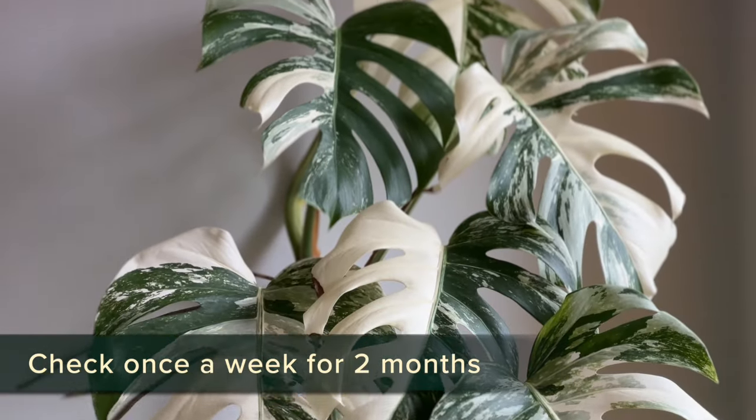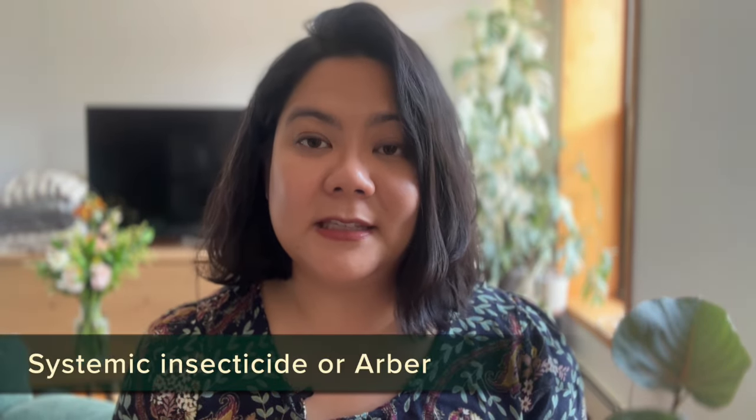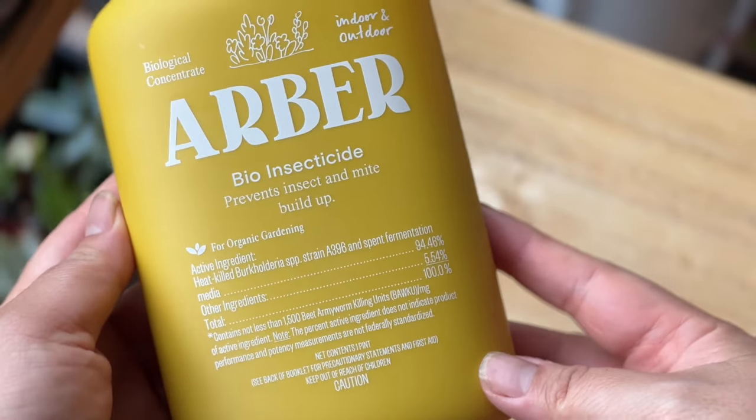For scale, I would check the plant once a week for the next two months to make sure there's no scale left. If heavily infested, you could also use systemic insecticide or Arbor, because those insecticides kill pests through ingestion — they don't just have to touch the pests to kill them. If the pests eat the insecticide, it will poison them from the inside.